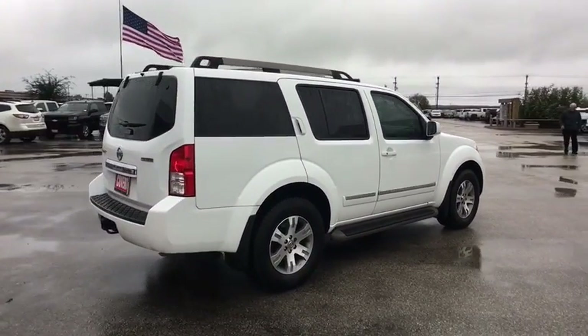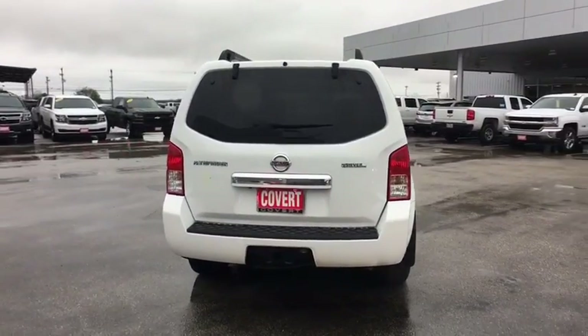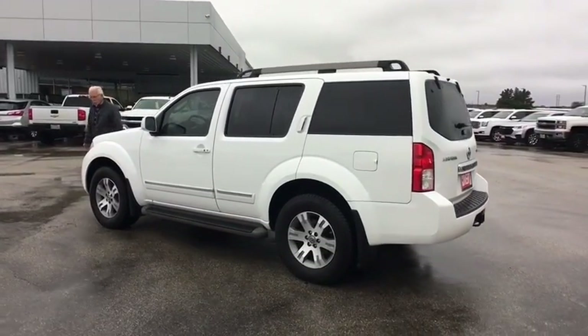This vehicle has less than 95,000 miles. Here are some of this vehicle's great options: traction control, anti-lock braking system, keyless entry, power passenger seat, tow hitch.